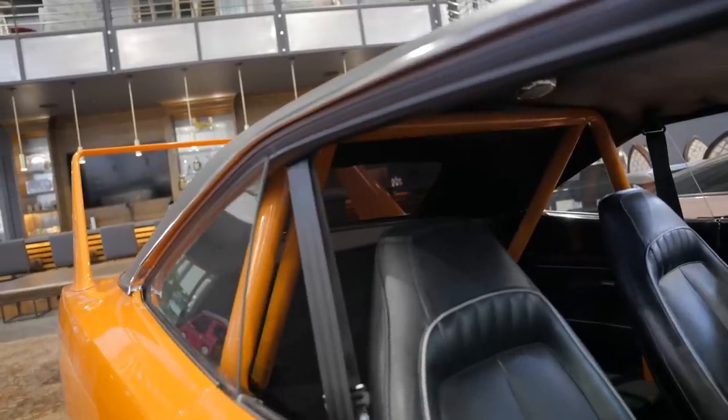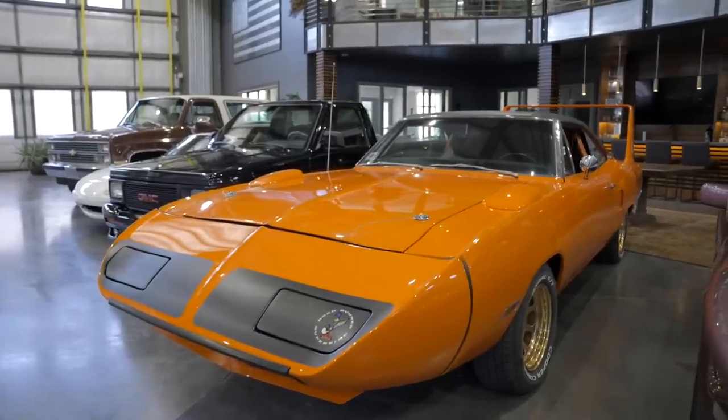It's a great hybrid: being a real R-code Hemi Superbird that had a tough life, you'd never take an unmolested example and do this, but Resto mods are all the rage. Having a real Hemi Superbird with a modern Hemi, air conditioning, and creature comforts — this thing should score well. It's different from a numbers-matching car, but it wasn't just a C-code turned into a Superbird; this is a real R-code. It could hit with someone who has an original one and wants a driver.